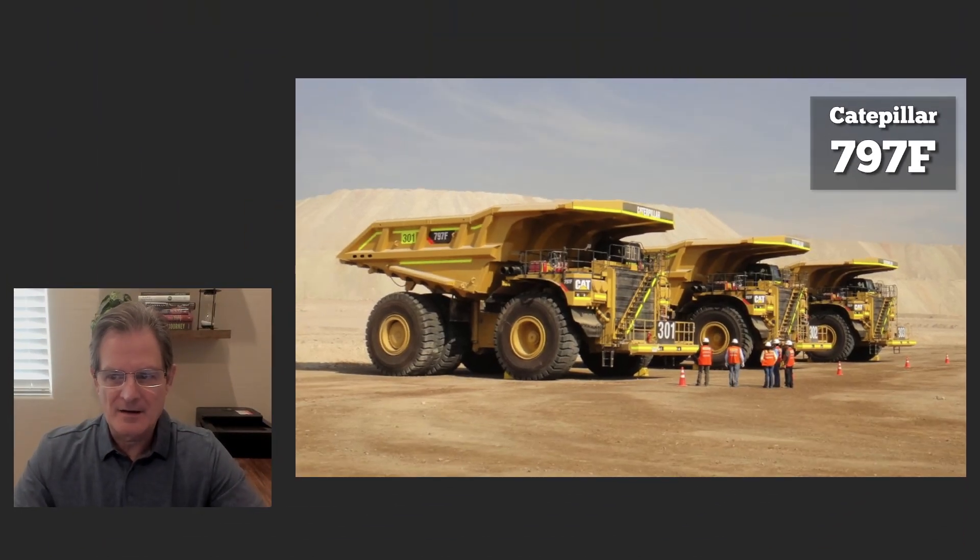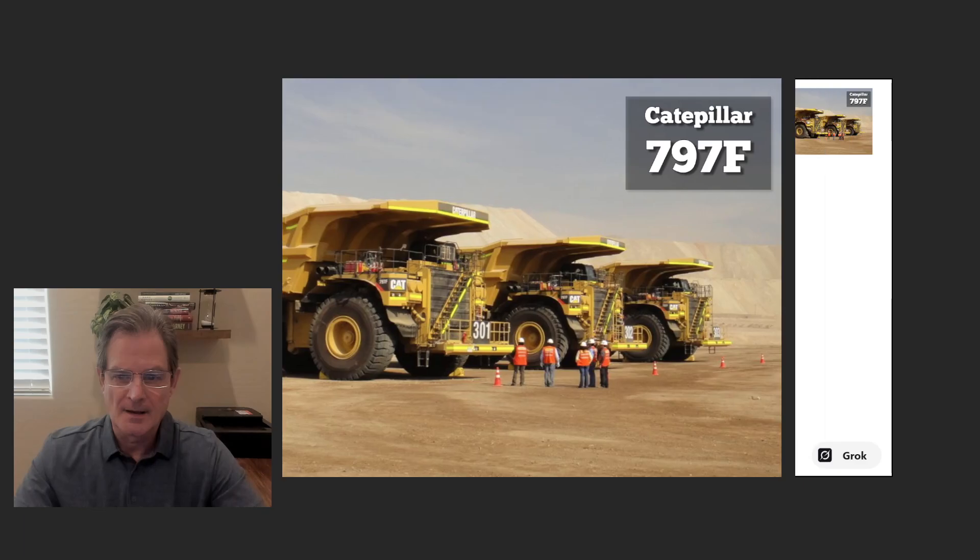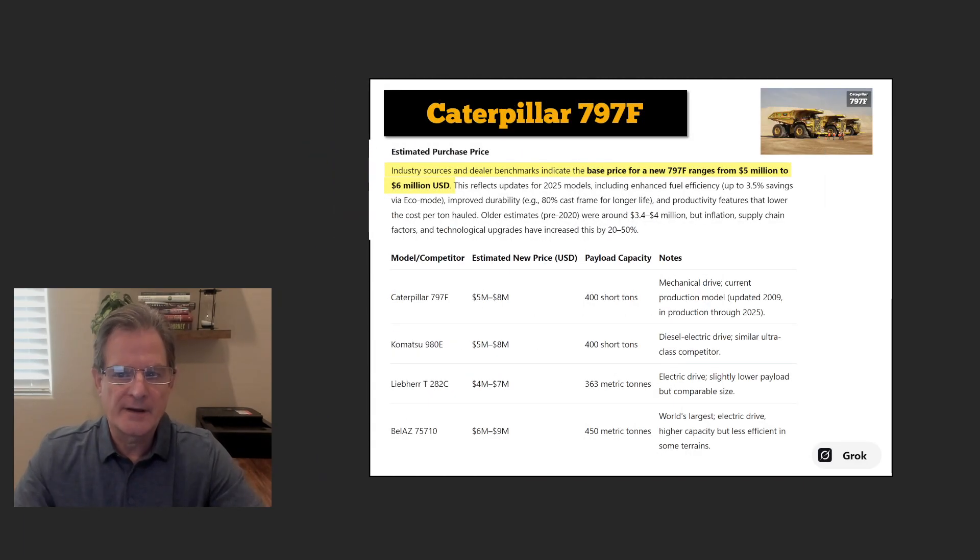Now, the Caterpillar 797F is one of the largest haul trucks, hauling 400 tons — an amazing piece of equipment. A lot are used in the Alberta tar sands to move oil sludge to make oil sands oil. A brand new Caterpillar 797F used to cost $5 million, but now it's upwards of $6 million due to rising capital costs. Komatsu and other haul trucks are ranging in the same price.